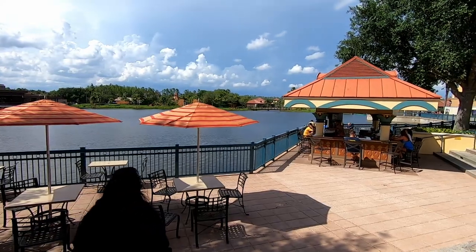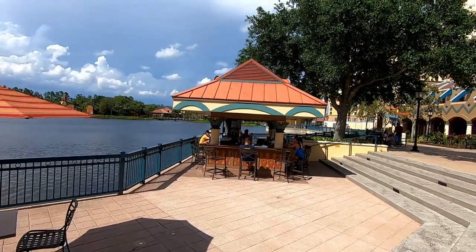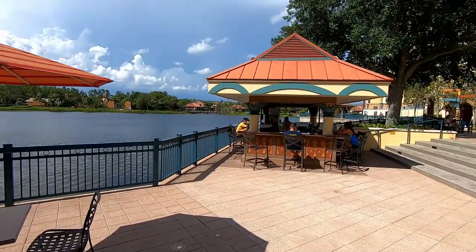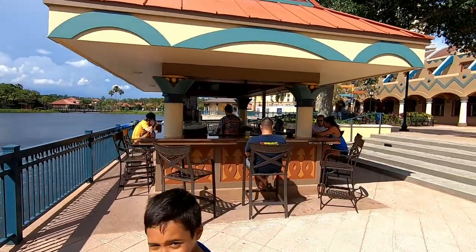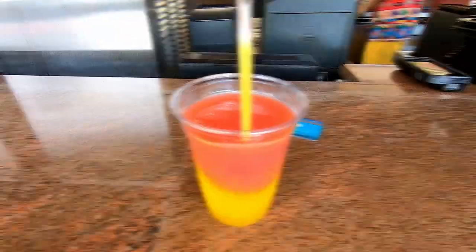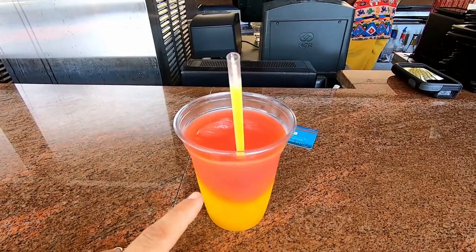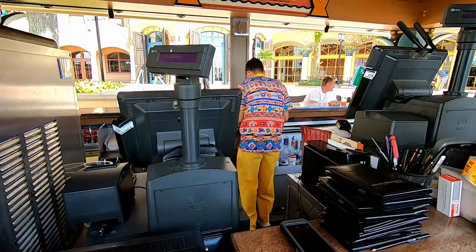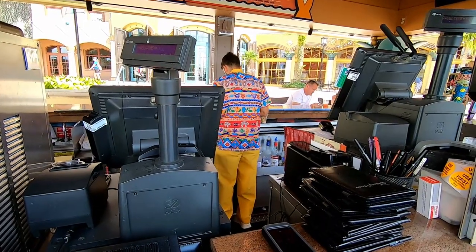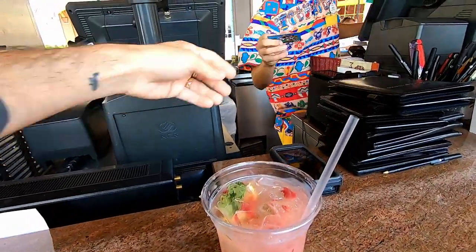We're a little early for our reservation, so we're going to stop off at the outdoor bar to grab ourselves a drink, because Maya Grill doesn't actually open until 5pm. I got the margarita fiesta — you can pick this up at Epcot Mexico too. And my friend Andy over there is making the mojito from Yuza for the lady. There it is, there you go.